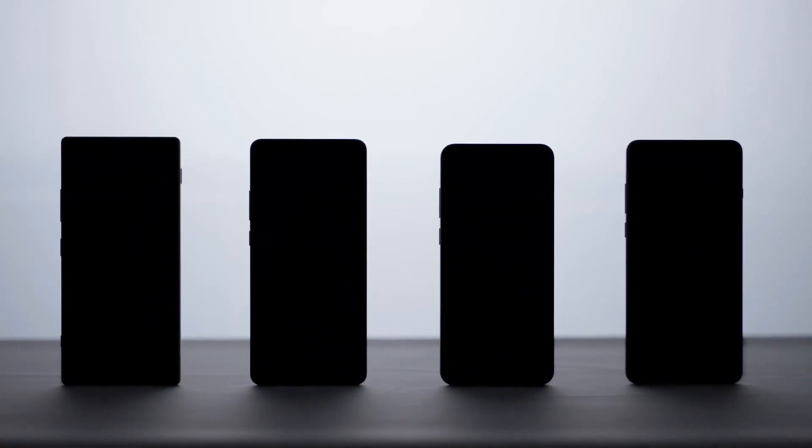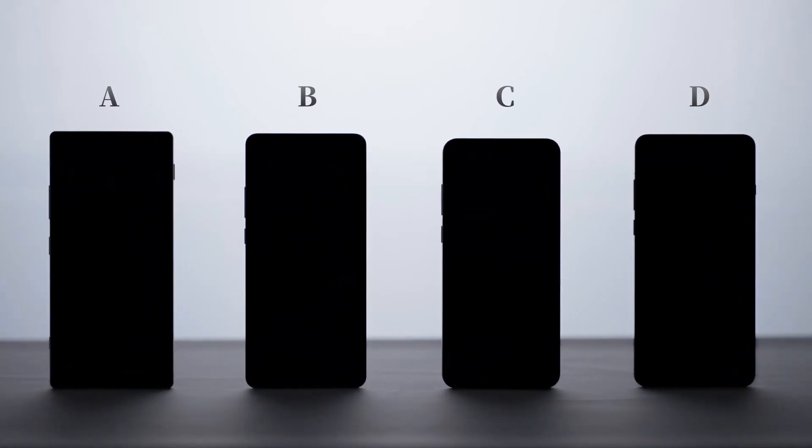So, have you guessed which phones A, B, C, and D are? That's all for this video. For more data, don't forget to check out our Wildlife Mini program with the same name. If you found this helpful, feel free to follow, like, save, and share. This is YLAB, and I'm Xia Ran. See you in the next episode.